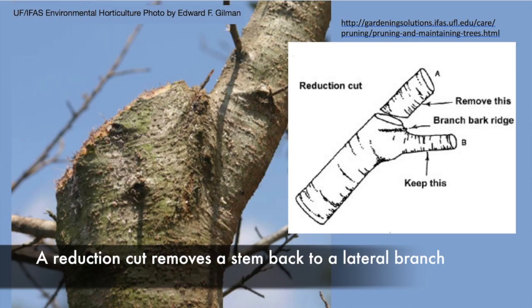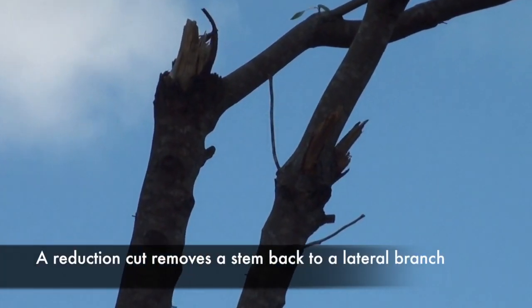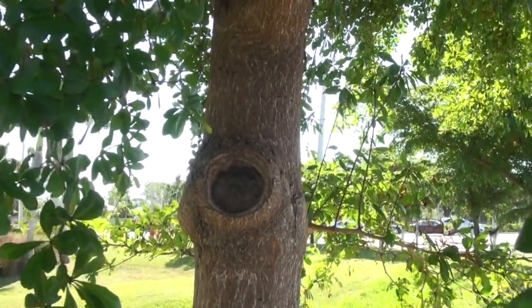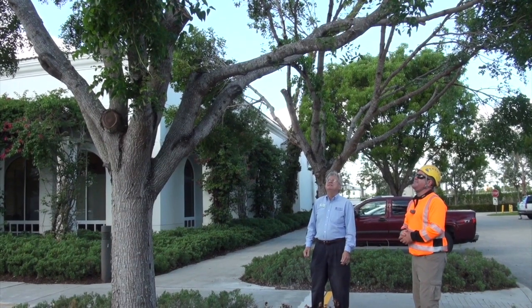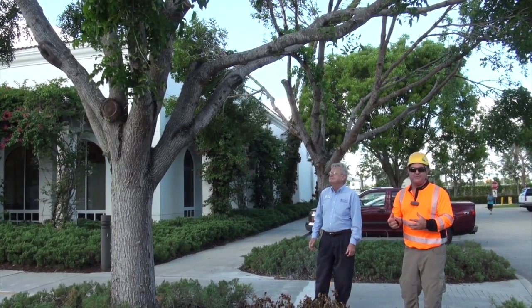It's important to make proper cuts. You don't want all that splintered wood — you want to clean it so you've got cambium; it'll compartmentalize and grow over that injury. I would not remove more than about 20 percent, because removing too much from the tree canopy can push the tree into stress. It takes time and patience, but with proper pruning this tree will once again have a balanced and healthy canopy.